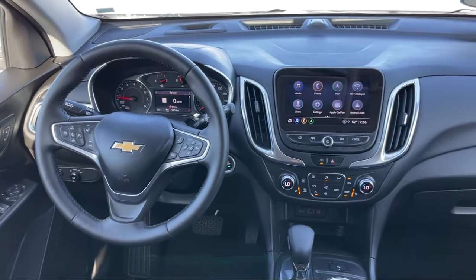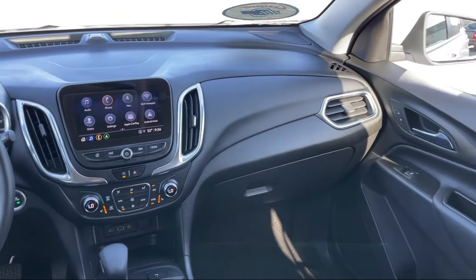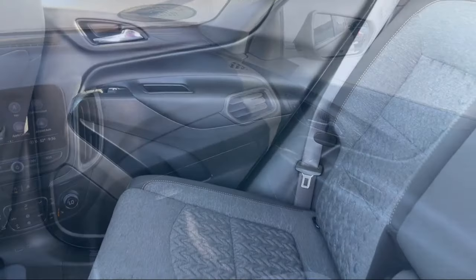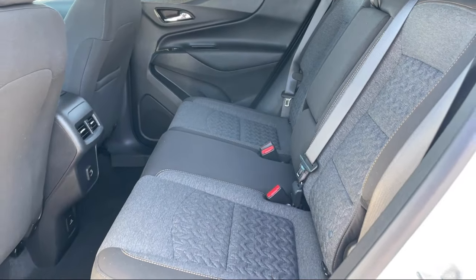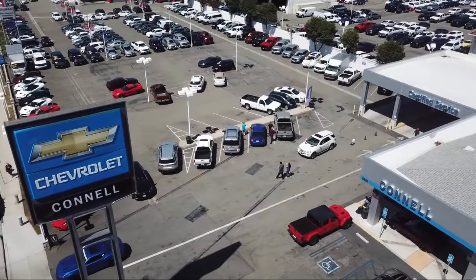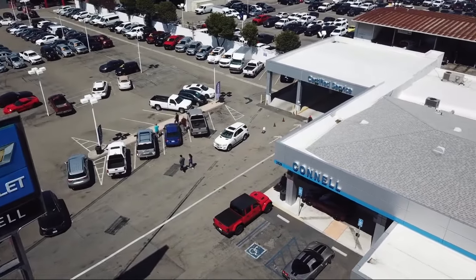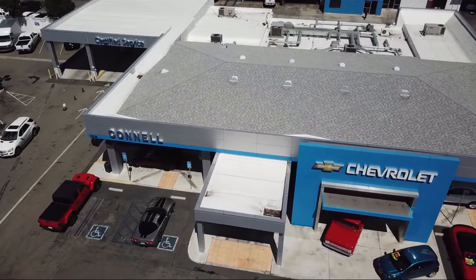Since 1960, family owned and operated Connell Chevrolet has been providing our friends and neighbors with the best in customer service. When it comes to purchasing a vehicle, you can count on our friendly and knowledgeable staff to treat you right. We work hard to make sure that you drive home in a vehicle that is just right for you, and with hundreds of reviews giving us a 4.5 star rating, we think we're doing just that.